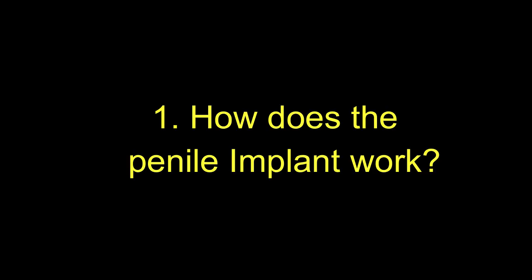First, how does penile implant work? See this finger. When you are wanting to have intercourse and if you want to penetrate the finger inside the vagina, you are able to do it. The reason you are able to penetrate the finger is because of the bone inside. The bone inside the finger gives hardness and because of this you can penetrate the finger.